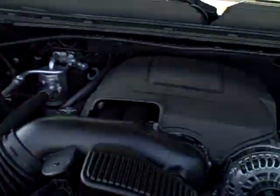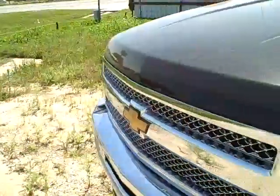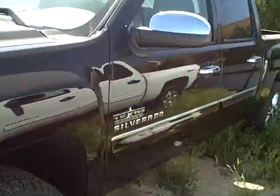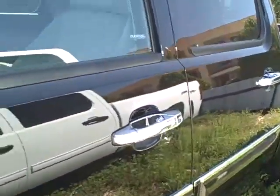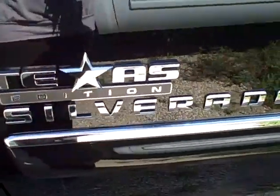2012 Chevrolet Silverado 1500. It's black in color, also has chrome accenting, and is a Texas Edition Silverado.